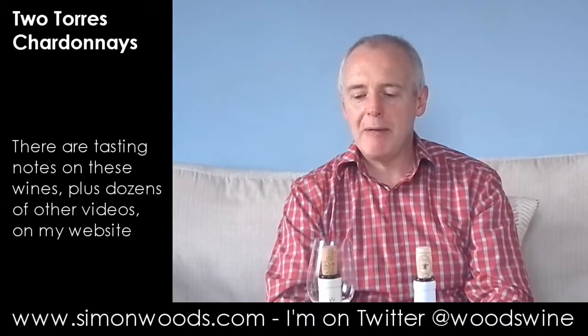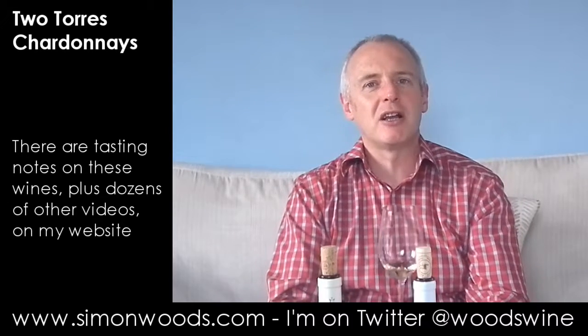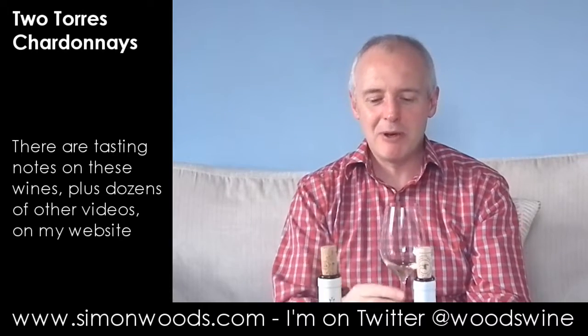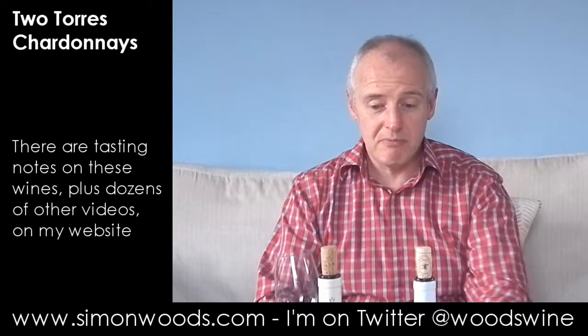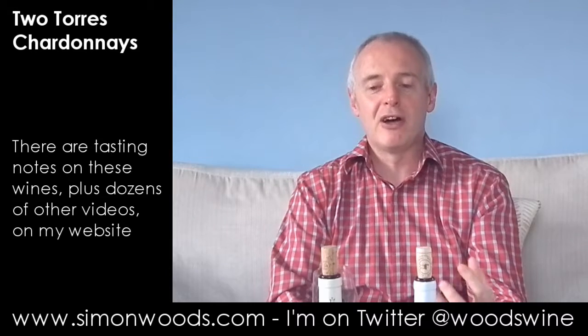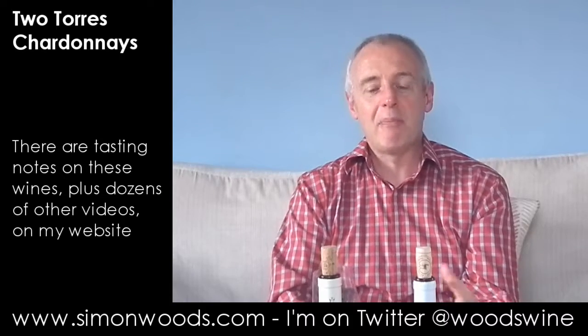Ripe, plump, tinned peach. I can't remember the last time I had a tinned peach but it's a very particular flavour from childhood and I get that character jumping up and down. I've tried quite a lot of Marimar Torres wines over the last few years and in terms of the Chardonnay, this is often the one I prefer because sometimes I find the other ones have almost a little bit too much flavour in them.